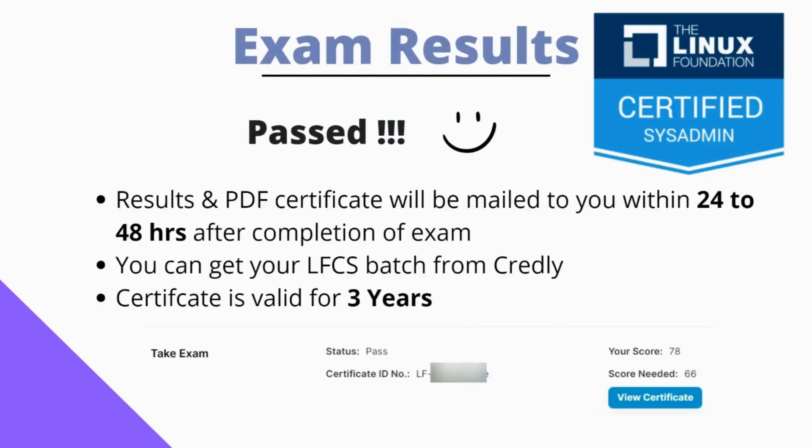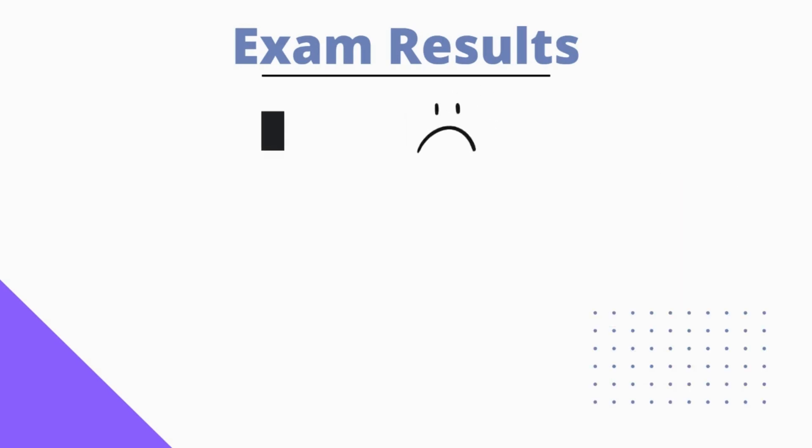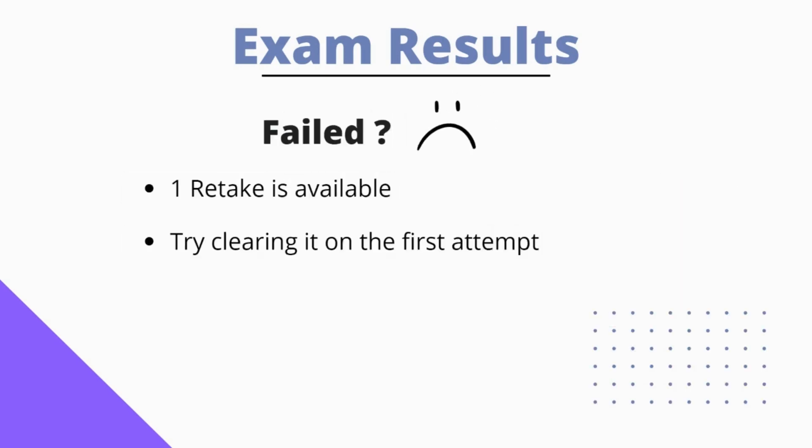You will get the results within 24 to 48 hours after completion of the exam. The results and PDF certificates will be mailed to you, and you will also get a super cool LFCS badge from Credly. This certificate is valid for 3 years, and you can check your scores through the exam portal itself. If you have failed, don't worry — you have a free retake available. But don't take advantage of that; try clearing it in the first attempt itself.